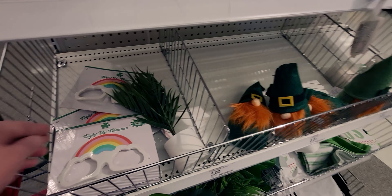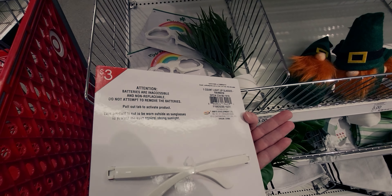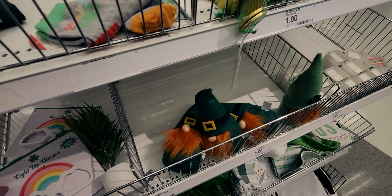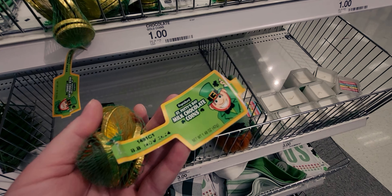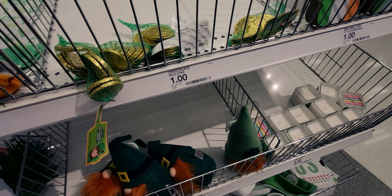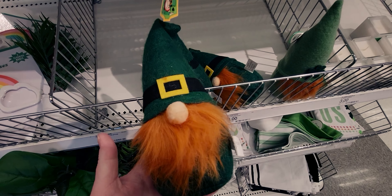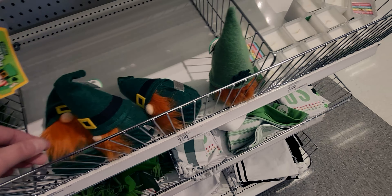Over here they have light-up glasses with three flashing modes for $3. Also they have chocolate coins for a dollar. Then they have gnomes — look how cute they are! Fabric gnomes. They have a dark green or a light green one.